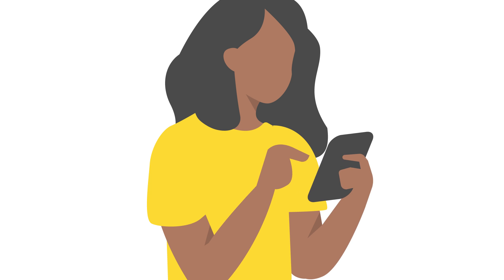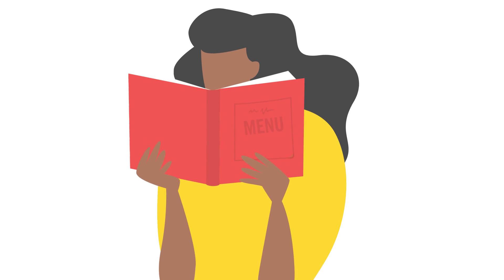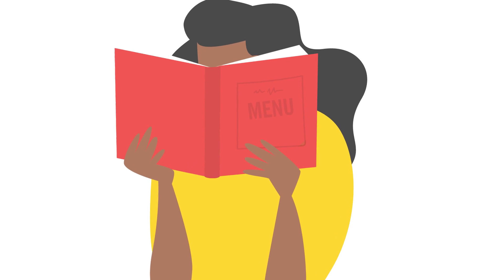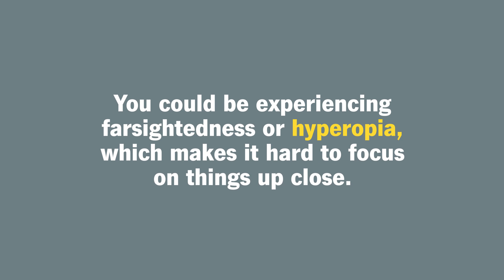Are you having to increase the font size on your phone, or are you having trouble reading a restaurant's menu during a night out? You could be experiencing farsightedness, or hyperopia, which makes it hard to focus on things up close.